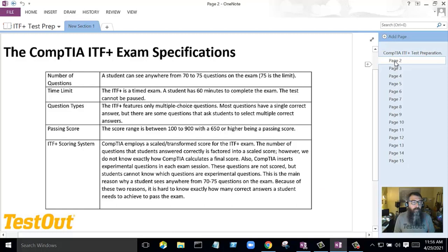The CompTIA ITF+ exam is going to have anywhere from 70 to 75 questions on it. Every student will get a different test because the questions are randomly chosen when the student starts the test, but they'll get about 70 to 75 questions — 75 is the limit. It is a timed test, so the student has to be very aware of their time. They're going to get 60 minutes to take this exam.